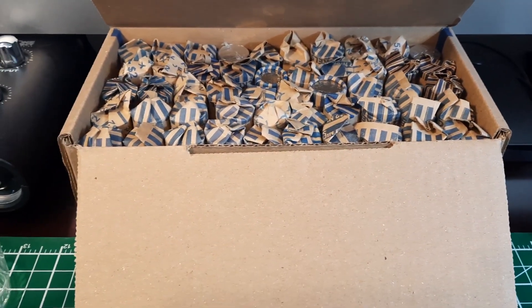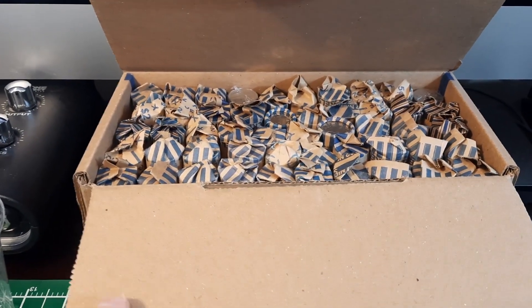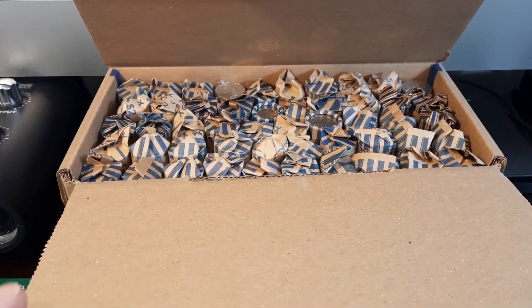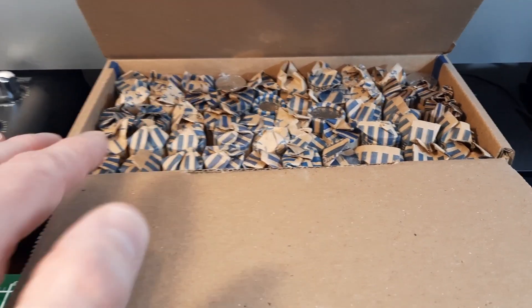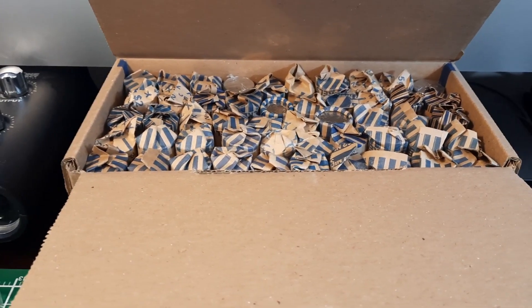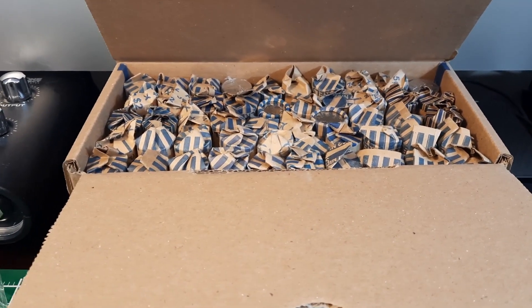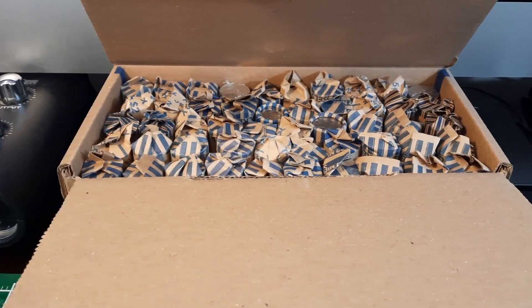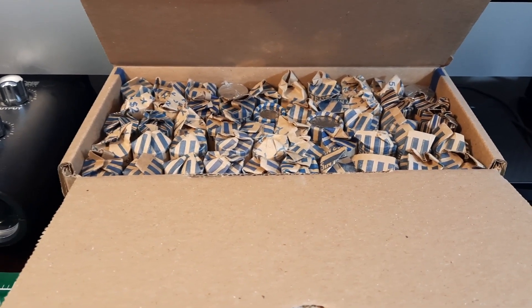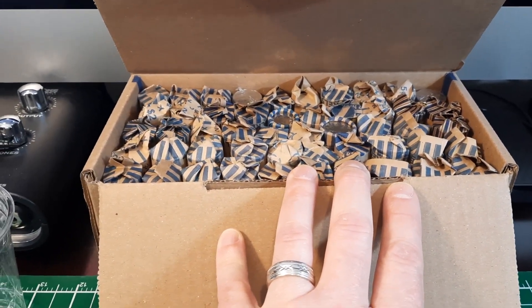We've got our nickel cup out and ready to go. I also want to mention that I picked up these nickels in a nearby city I've never gotten coins from before, at three different banks to get 50 rolls. I was out of town and felt this was a good chance to see what was out there. You just never know if you're going to get totally circulated random coins or if there's another coin roll hunter in the area using that as their dump bank.